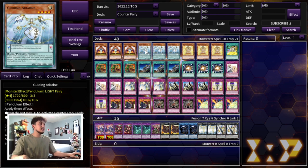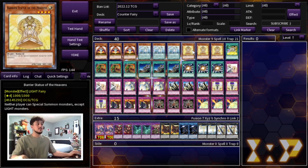We're playing three Guiding Ariadne — this is pretty much the whole reason the deck is playable. If this card is in your pendulum zone, you do not have to pay life points to activate counter trap cards. We're only playing counter traps that cost life points, and this card makes it so you're never going to be paying life points for them, which is absolutely insane. It's also 1700 attack, so it can help push for damage.